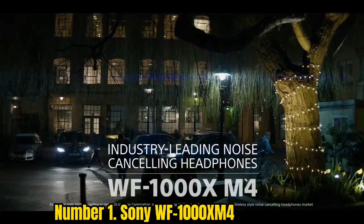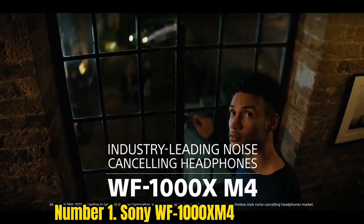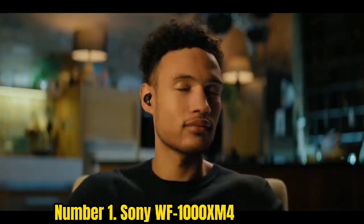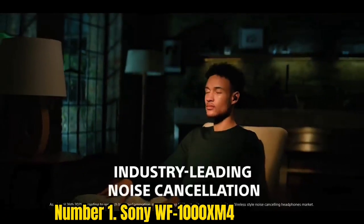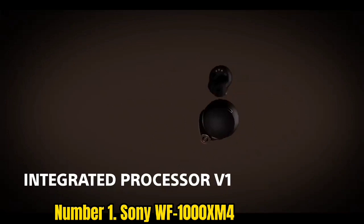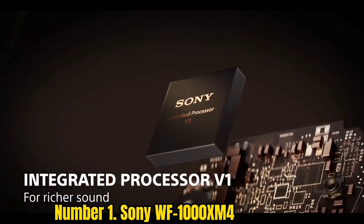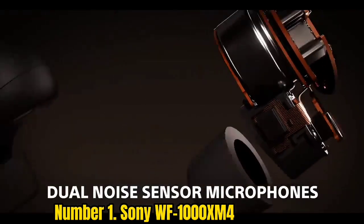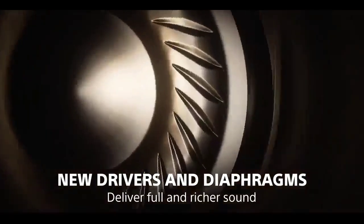Number 1: Sony WF-1000XM4. As a true wireless package, the Sony WF-1000XM4 simply can't be beat. Their noise cancellation is smart and effective. Sound quality is excellent, and the buds are smaller and more aesthetically appealing than their predecessor, the WF-1000XM3. They also come with an IPX4 rating for water resistance, making them a solid choice for exercise both at the gym and outdoors, while the range of customization options within the Sony Headphones Connect app is extensive.